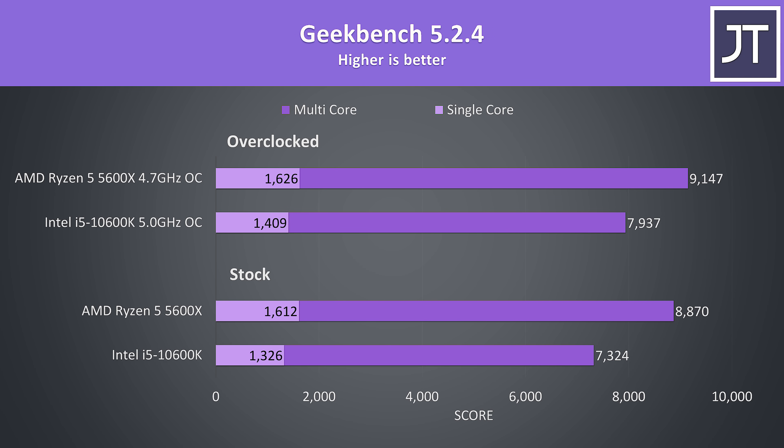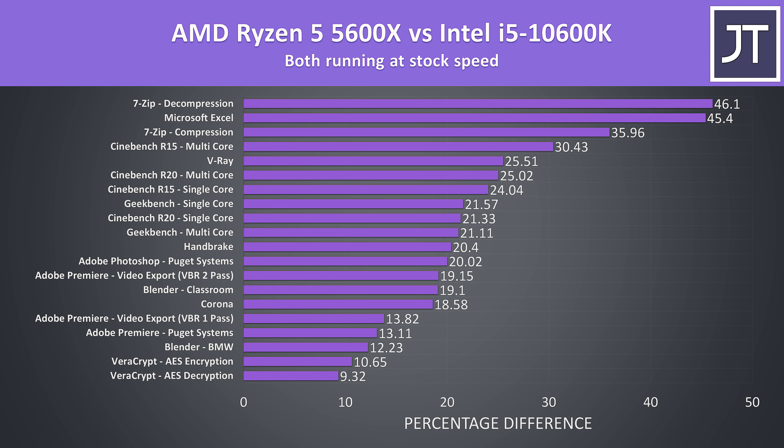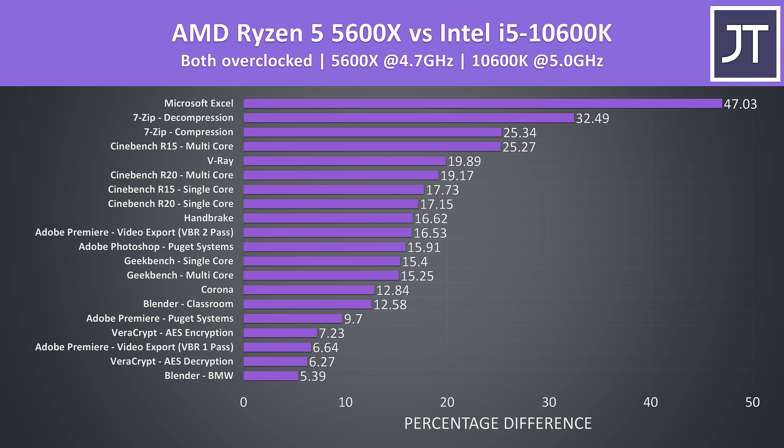The differences in Geekbench were similar to Cinebench — the 5600X was scoring around 21% higher for both single core and multi core performance at stock, then 15% higher once both were overclocked. Across all applications tested at stock, the 5600X was faster in all instances, though results vary by workload. The 5600X is still on top in all tests once both processors are overclocked, though the performance gap narrows as the 10600K has more overclocking headroom — but it still can't catch the 5600X.